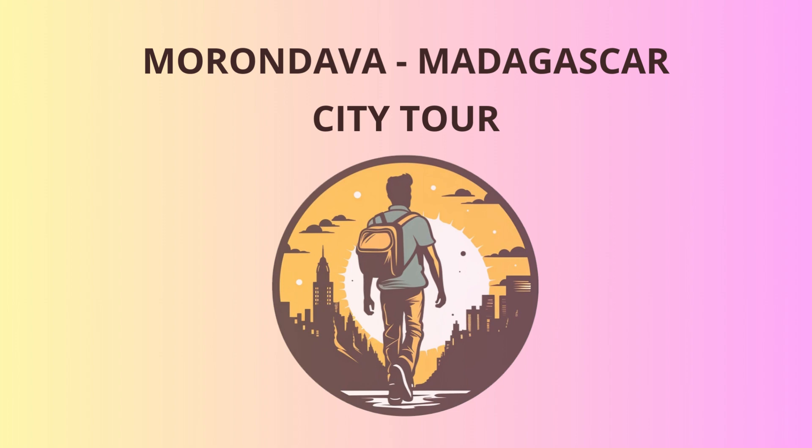After our rocky adventure, it's time to unwind on the beautiful beaches of Morondava. Sink your toes into the soft, powdery sand of the Mozambique Channel and take a refreshing dip in the crystal-clear waters. Feel the warmth of the sun on your skin as you bask in the tropical paradise that surrounds you.